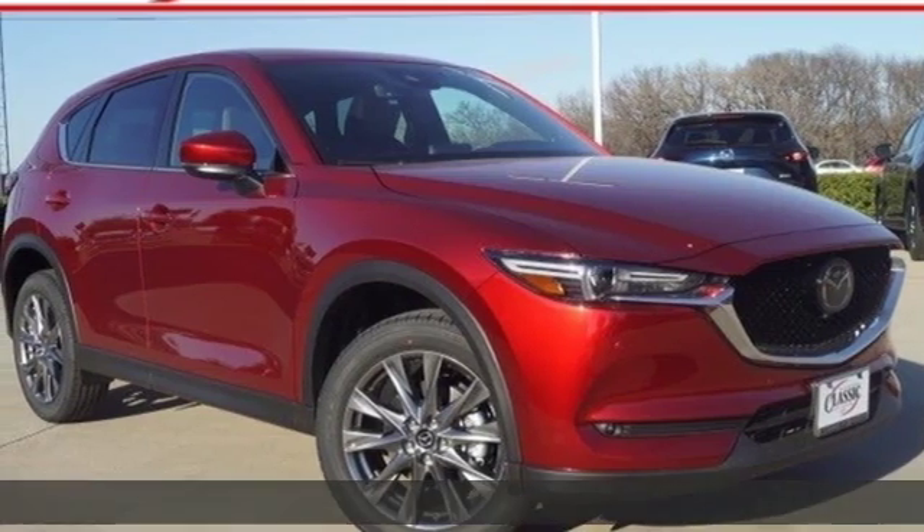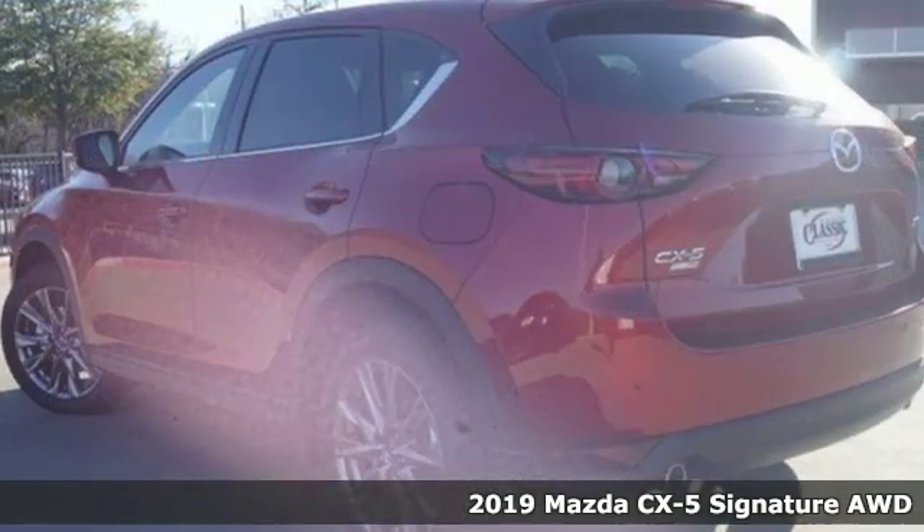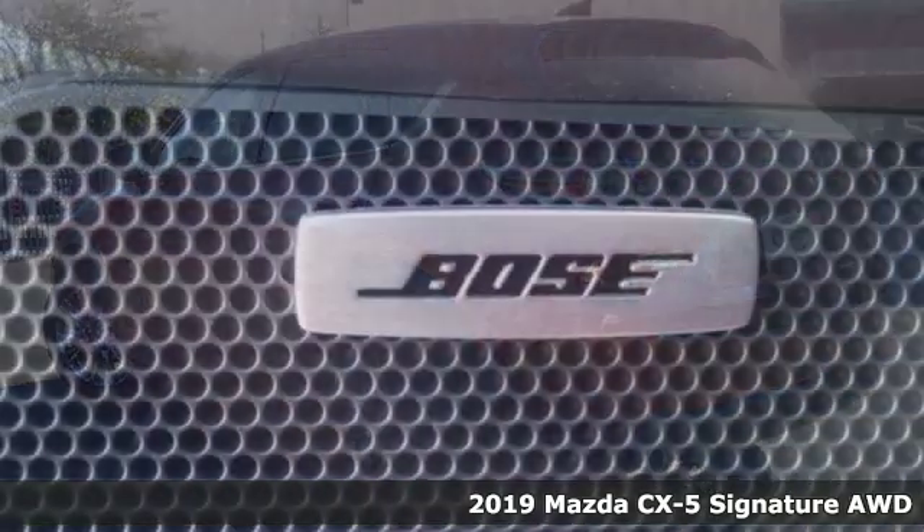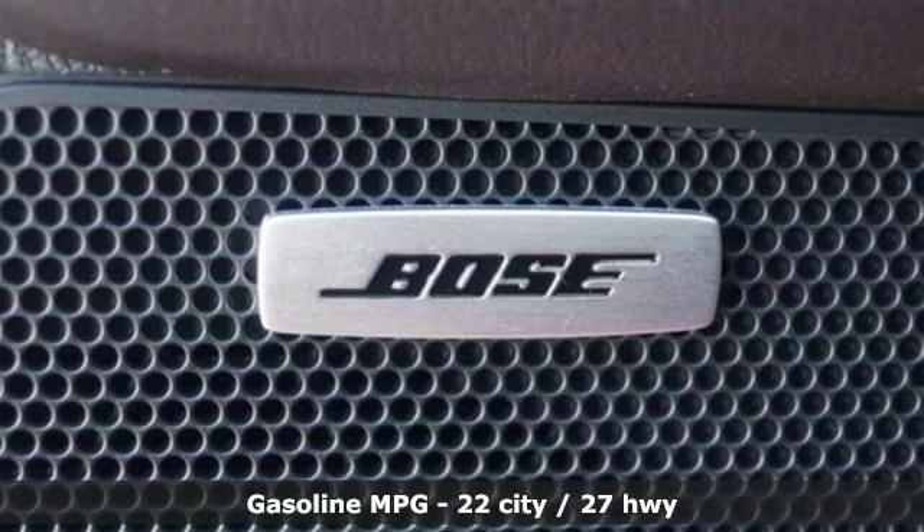Here's a new 2019 Mazda CX-5. With the CX-5, it's all about connection — to the road, to those around you, and to the adventures of the road ahead.